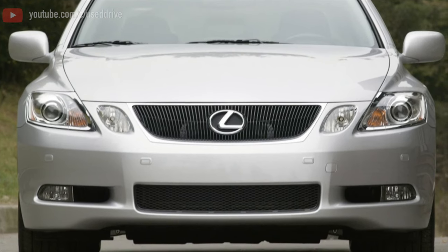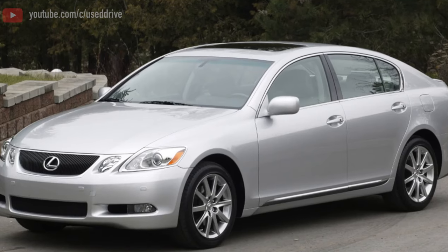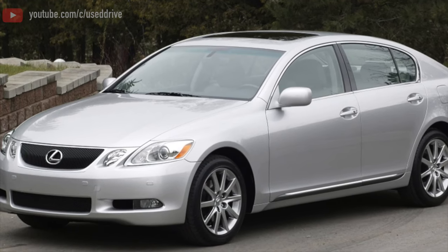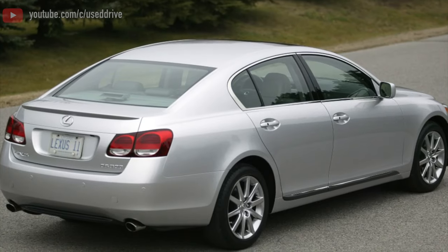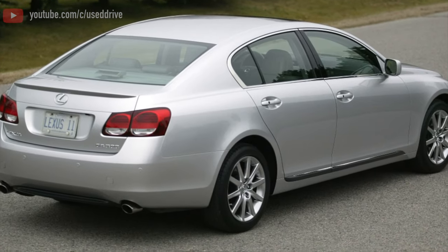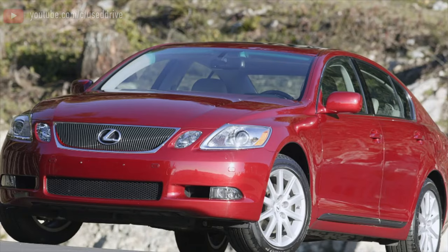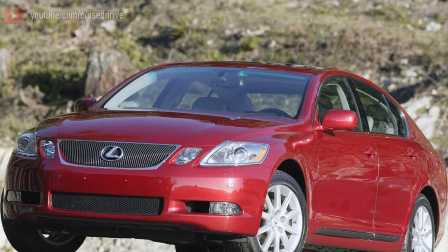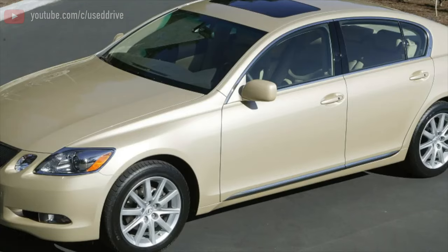On the younger GS300 with a 3GR-FSE engine in the European version, there is a 6-speed automatic transmission on the A960E series. The box is not bad, but relatively weak — it is designed for a torque of only 320 Nm, while the motor develops up to 314 Nm. It's having a hard time here.